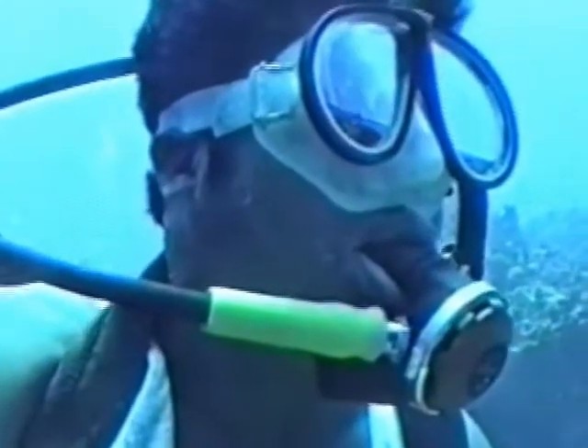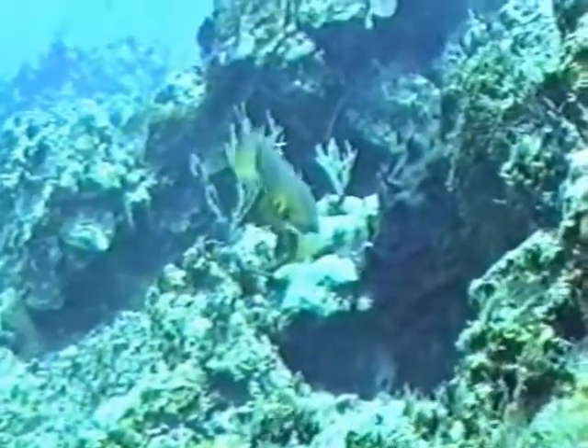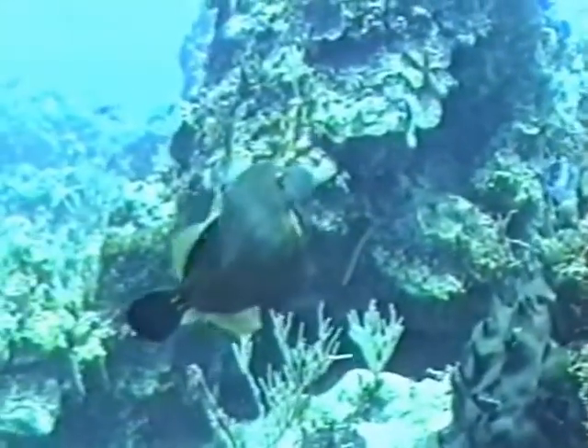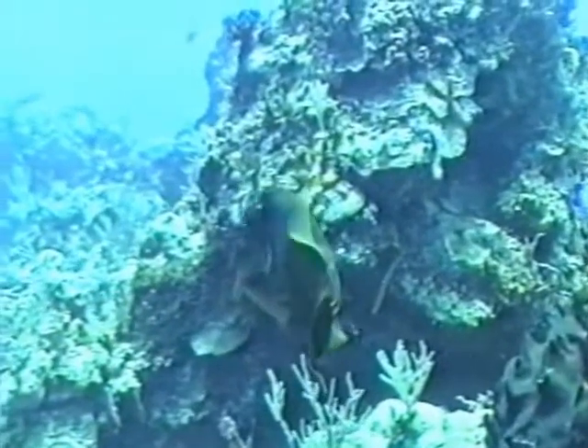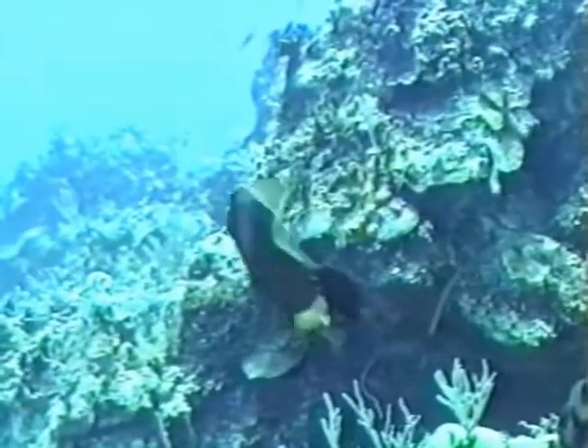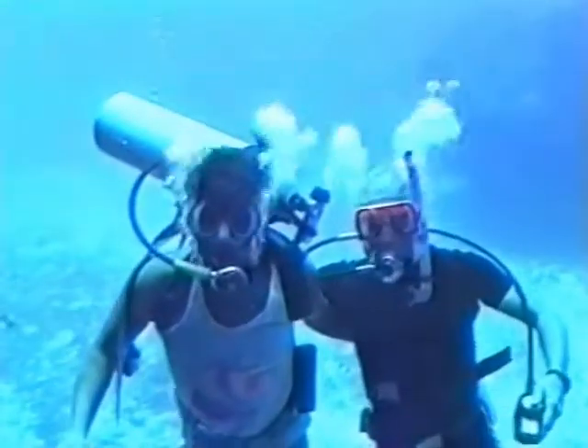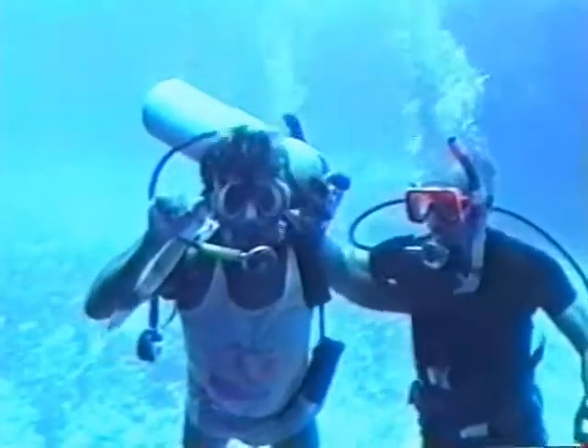In the lower right corner, this is an orange filefish.